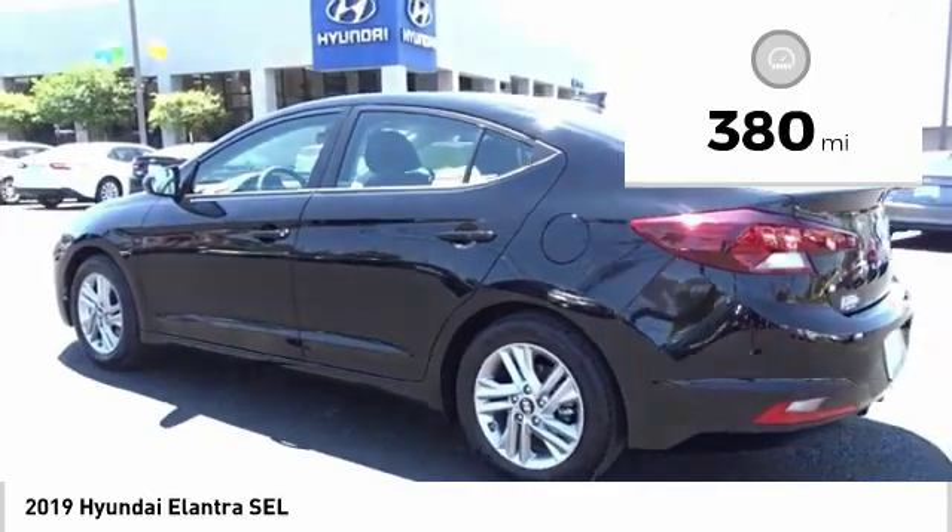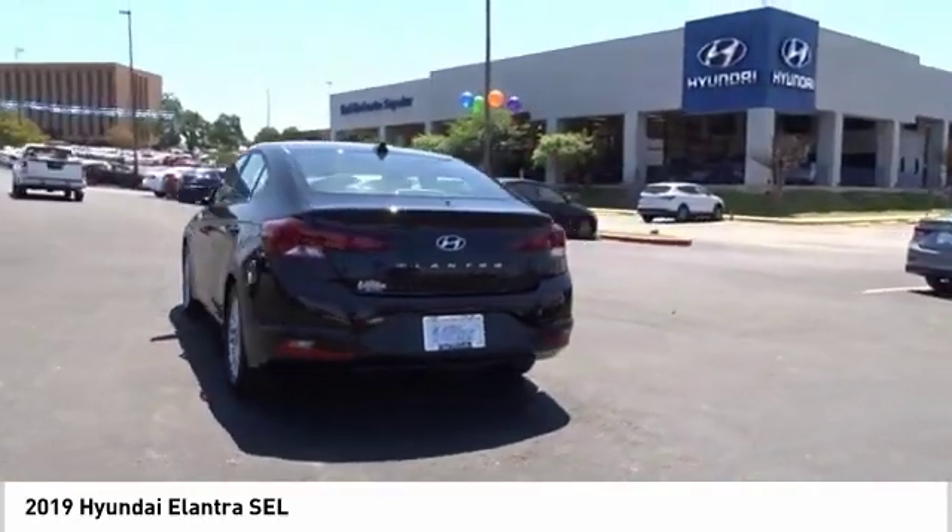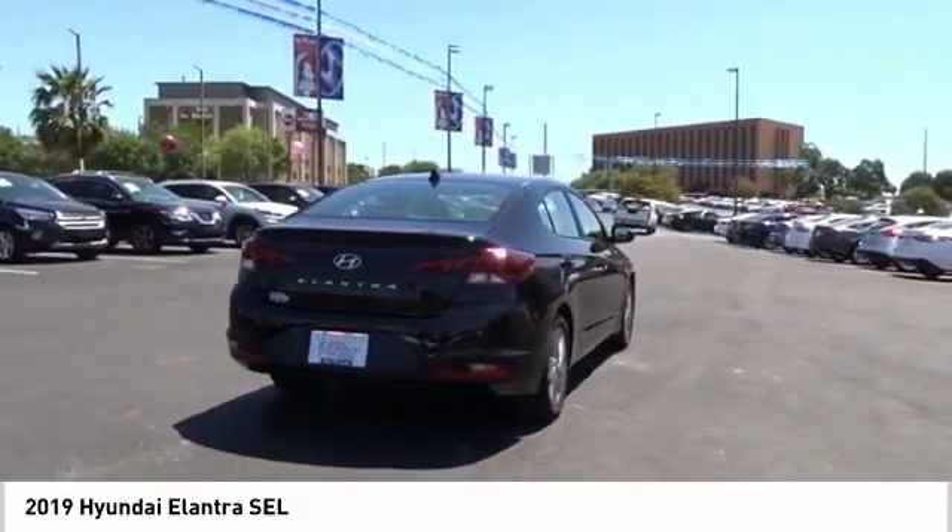This vehicle has less than 400 miles. Take this vehicle for a spin and see why so many shoppers are now proud owners.